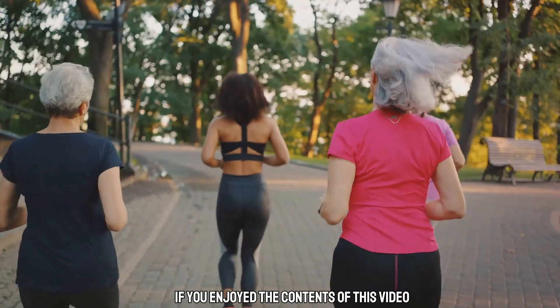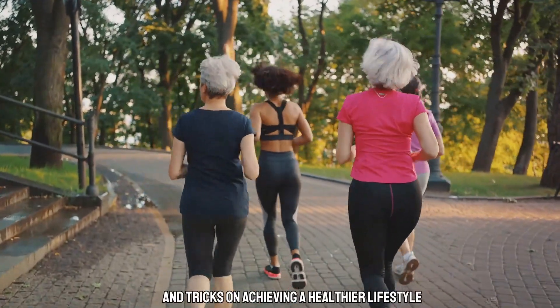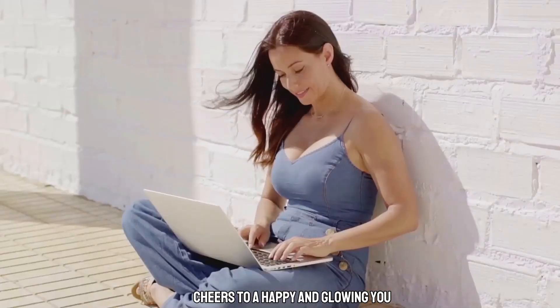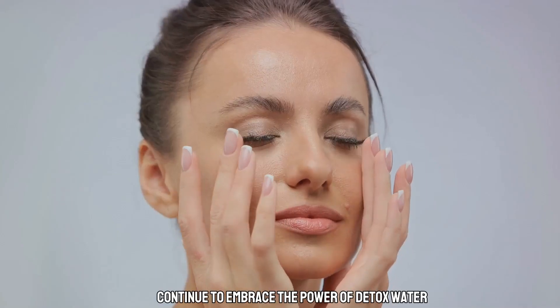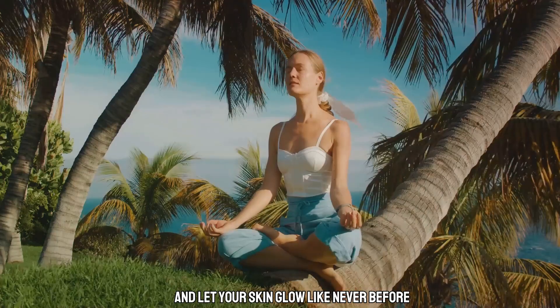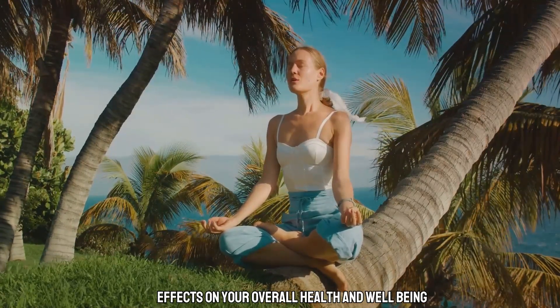If you enjoyed the contents of this video, click the subscribe button to my channel so that you can get more tips and tricks on achieving a healthier lifestyle. Cheers to a happy and glowing you! We would love to hear your thoughts and comments in the section below. Continue to embrace the power of Detox Water and let your skin glow like never before. Invest in yourself and experience the transformative effects on your overall health and well-being.